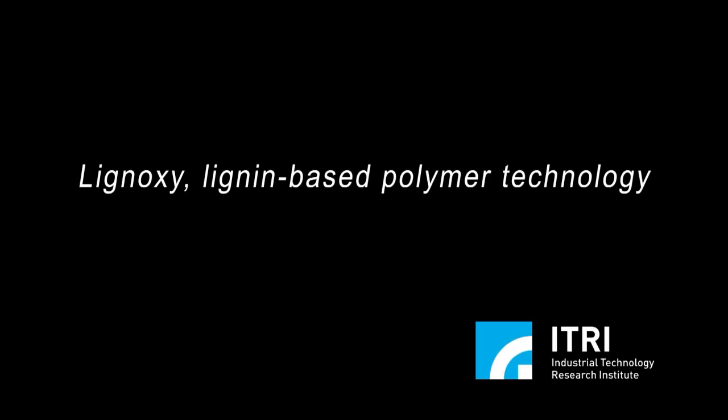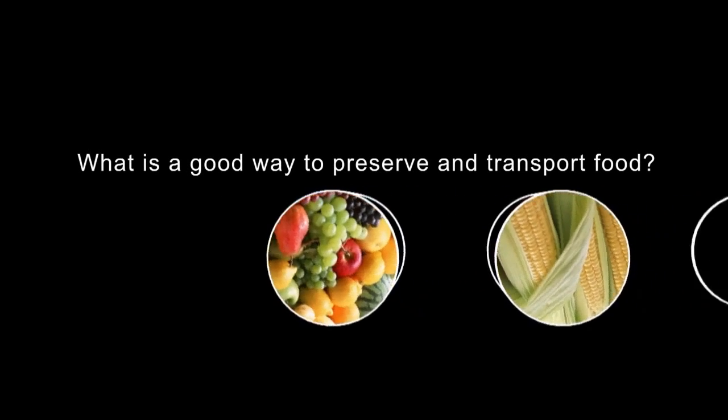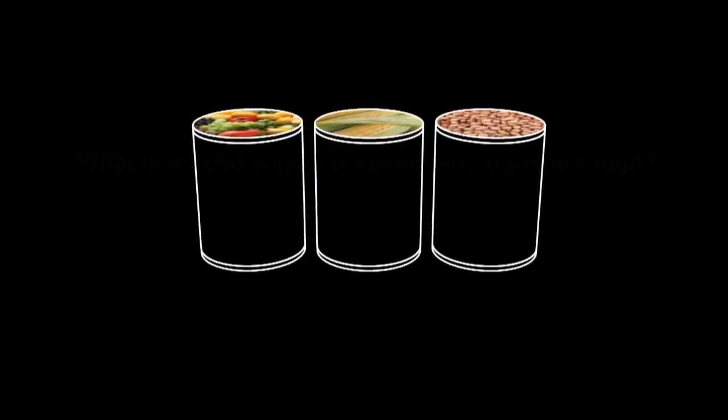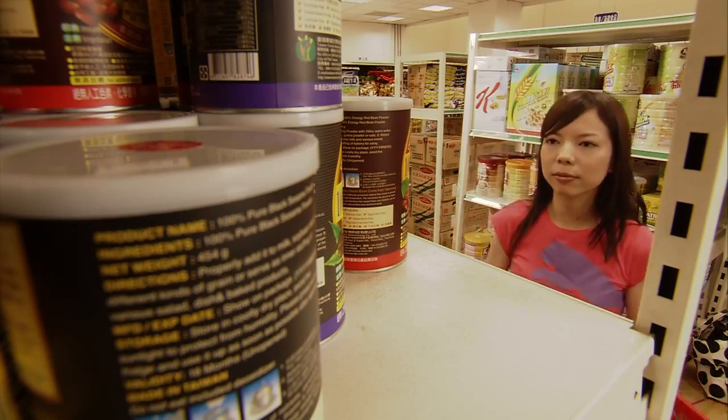Lignin-based polymer technology. What is a good way to preserve and transport food? The answer is very simple: cans are the best choice.